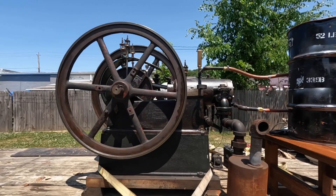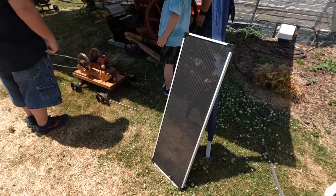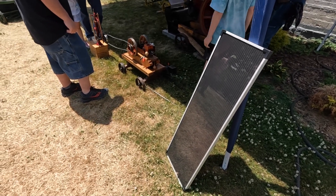The battery went dead on this little engine, so he got a solar panel to keep it going. Solar power and old-fashioned equipment — I love it.